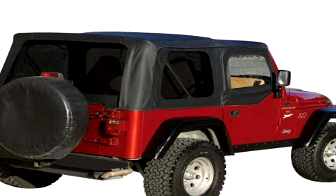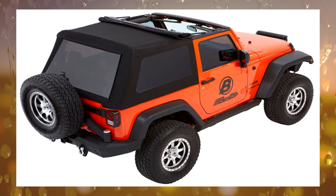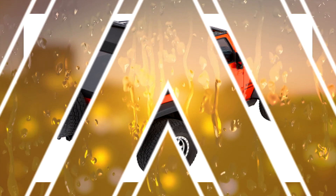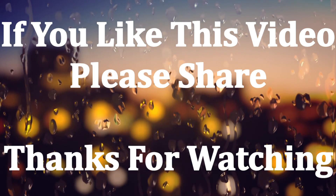Soft tops are no doubt great for any Jeep Wrangler. All you have to do is find the one that fits your vehicle's hardware, or buy the best Jeep soft top that comes with OEM hardware. That is why I have suggested some of the best soft tops on the market. I hope now you can easily choose one among these which matches your preferences. Thanks for watching.